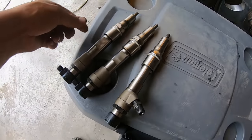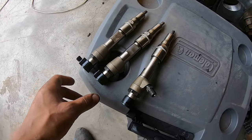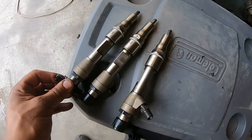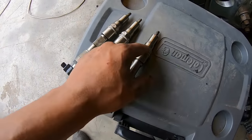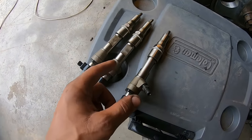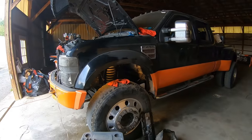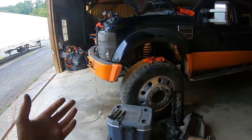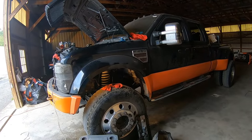We ran down and got injectors from Kevin — huge shout-out to him. He had a set of reman injectors out of a 127,000-mile truck. I'm going to swap out the gaskets and O-rings; they were only about $16 a piece. Fingers crossed the 6-4 is back up and running after this. I'm freaking excited — huge shout-out to Kevin for having these and hooking me up on a good deal.